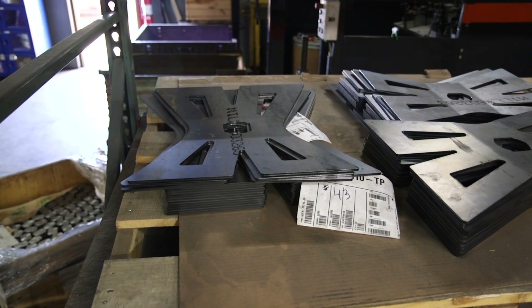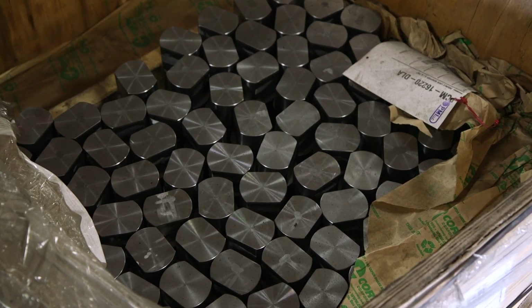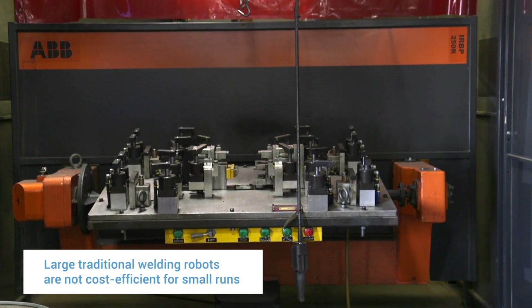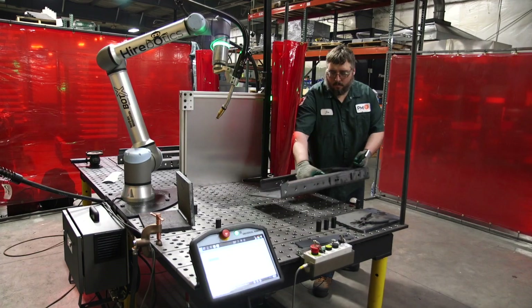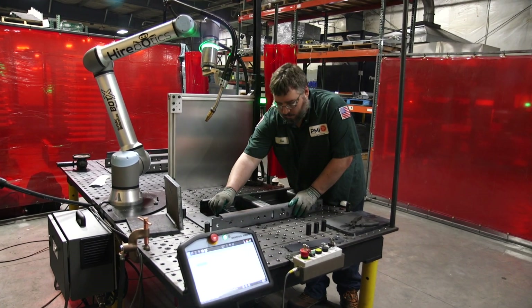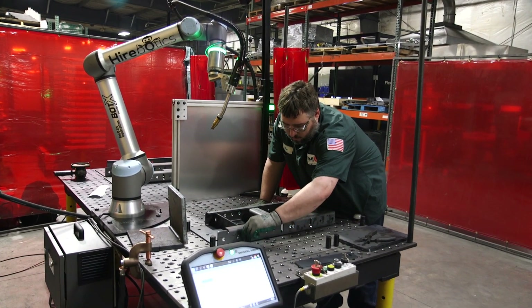We weld anything from thin gauge material to quarter-inch material — from a generator mount to just a little gusset. We have other large cell robots which you have to tool up with fixtures, so for small runs it wasn't cost efficient. It could take up to 16 weeks to have a fixture built.